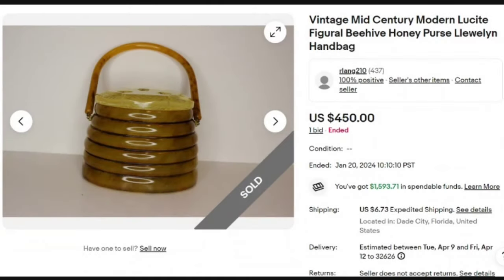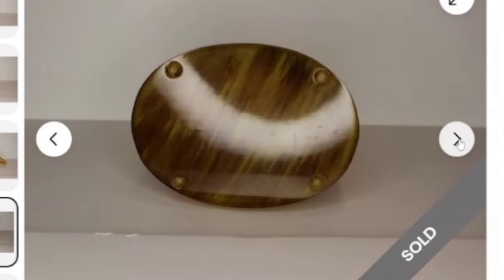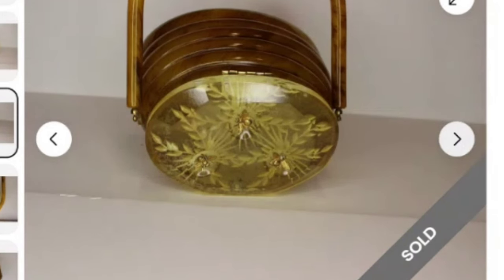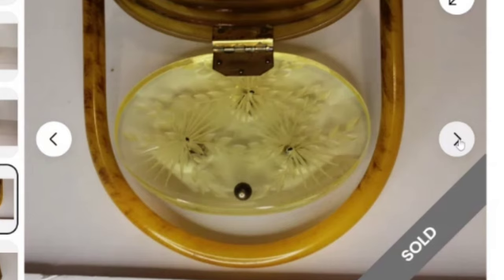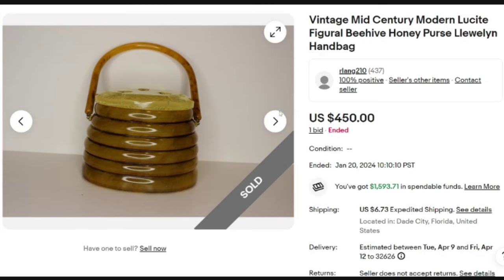Next is a really cool vintage mid-century modern Lucite Figural Beehive Honey Purse by Llewellyn Handbags. This one was an auction, only got one bid, and sold for $450. This is another seller out of Florida — I gotta find these purses! Here it is from the side; it is in great shape with hardly any scratches. Look at the top with the bees and flowers — how cool is that? A really, really neat purse and a great sale at $450.